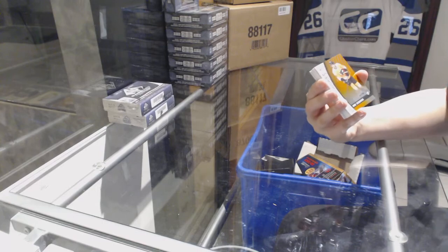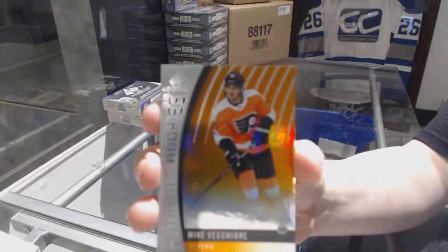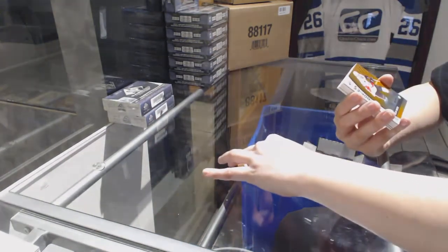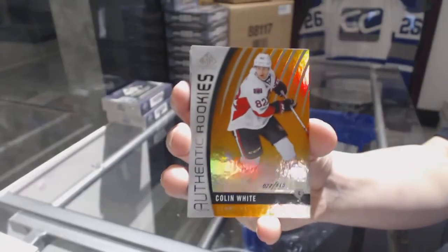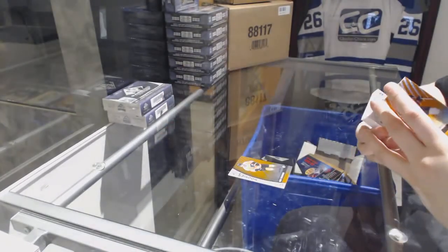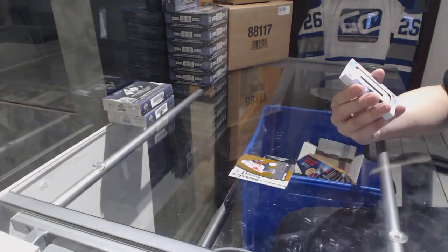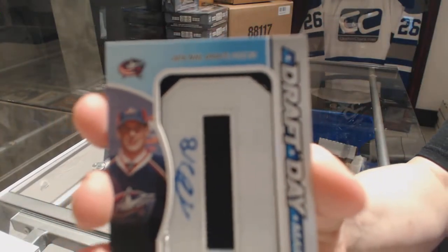We've got an orange rookie numbered to 100 for Mike Vecchione, an orange rookie numbered to 115 for the Ottawa Senators, Colin White. We've got a draft day mark numbered to 35 for the Columbus Blue Jackets, Pierre-Luc Dubois.